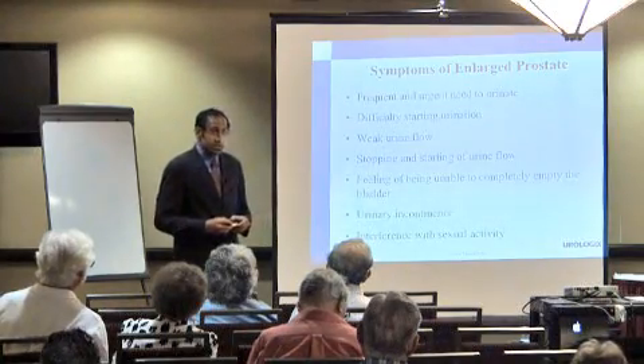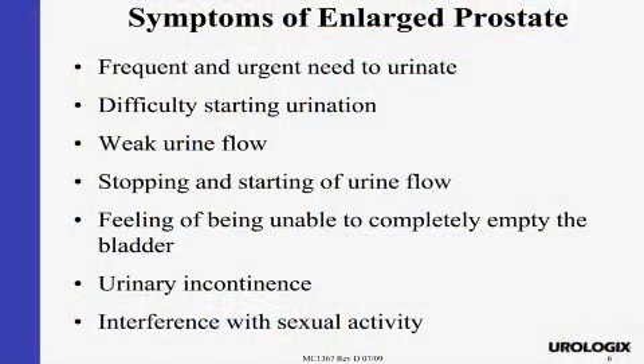Those are common symptoms associated with an enlarged prostate. To summarize: weak stream, feeling of incomplete emptying, and occasionally it can even be urinary incontinence — leaking a little bit.